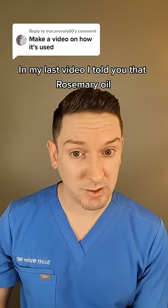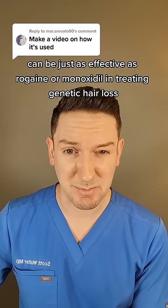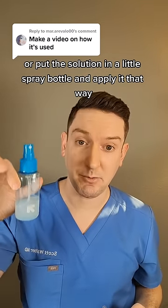In my last video, I told you that rosemary oil can be just as effective as Rogaine or Minoxidil in treating genetic hair loss, but how do you use it? Both come in liquid form, so you can either apply them with the dropper they come with, or put the solution in a little spray bottle and apply it that way.